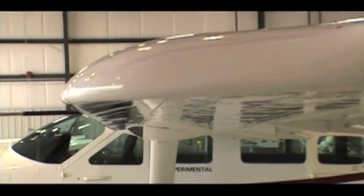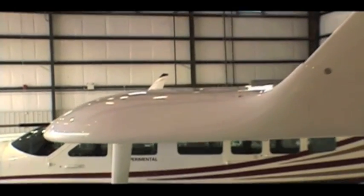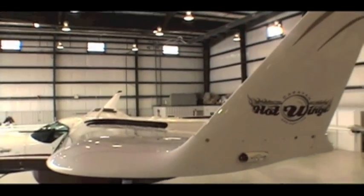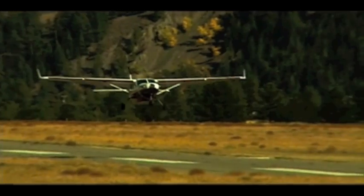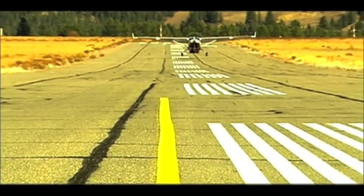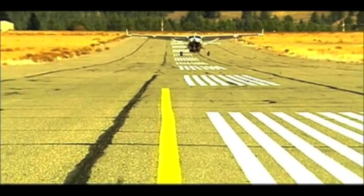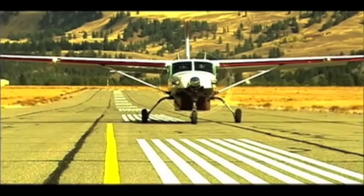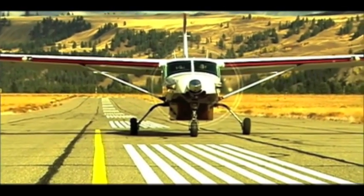Hot Wings' wing extension and winglet attaches to the existing front and rear spars and provides even greater lift performance and a dramatic improvement in flight stability. Landing distance is also drastically decreased thanks to Hot Wings. Reduced stall speeds mean reduced airspeed on landing, allowing the aircraft to come to a complete stop in just 500 feet.